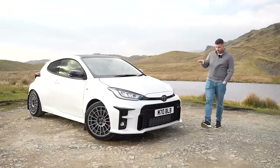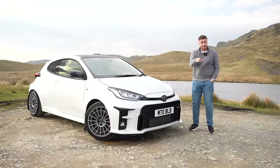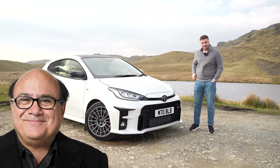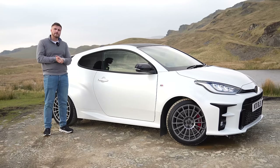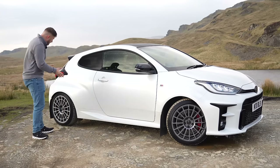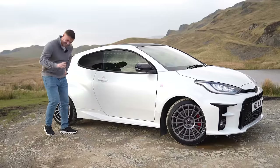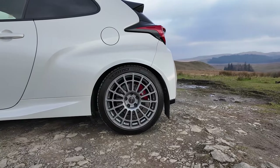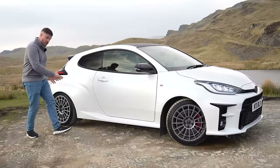Starting with the look of the GR Yaris — I'm going to compare it to Danny DeVito: small, cute, but yet angry at the same time. As we come to the side profile, Kim Kardashian maybe — look how big those hips are. Actually, saying hips, definitely Shakira. Talking about the wheels as well, these are Evo Course fitted by Brooklyn — they definitely match the personality of this car. Rally spec.